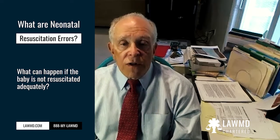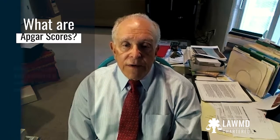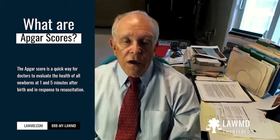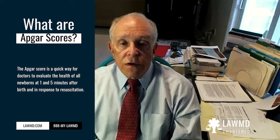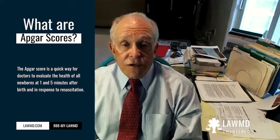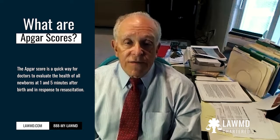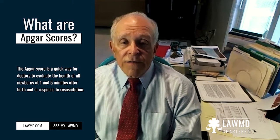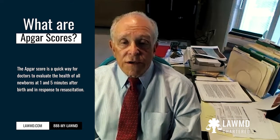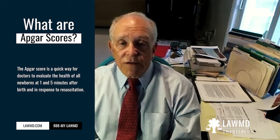Let's talk about the Apgar scores, which were developed probably 50 or 60 years ago by Virginia Apgar, a physician at Columbia University Medical School. I attended Columbia but was never fortunate enough to meet Dr. Apgar as she had passed before I was there. She was a very important person at the medical school, and as we know, has the Apgar score named after her.